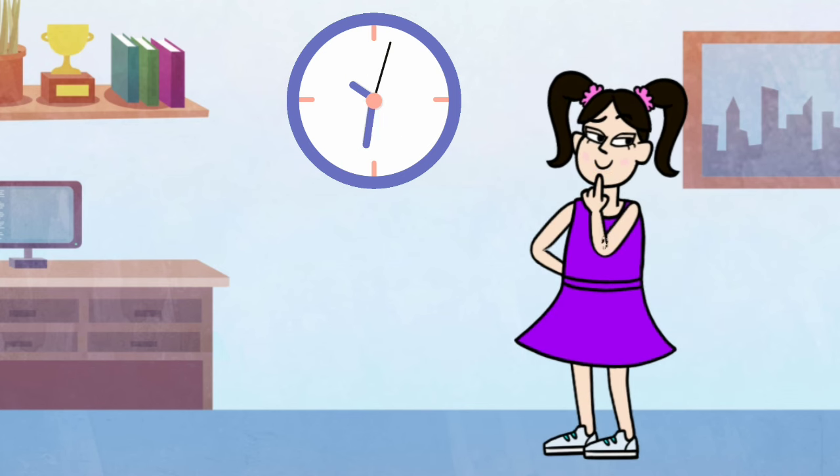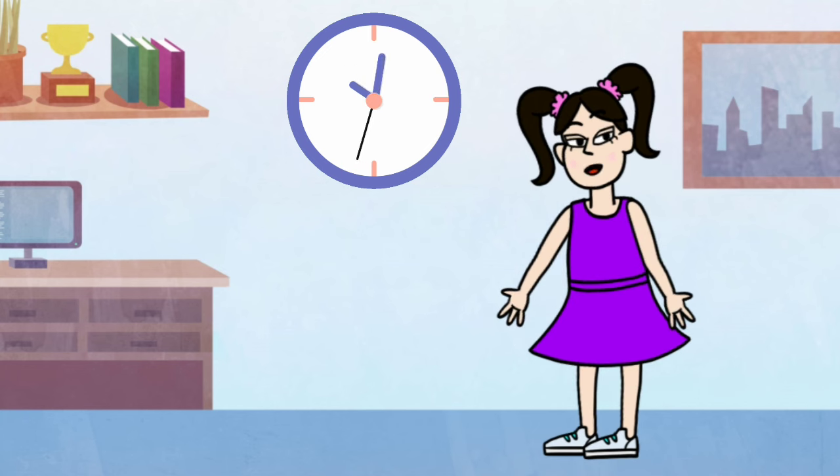Tick-tock, tick-tock, the clock's gentle chime. Now you're a pro at telling the time.